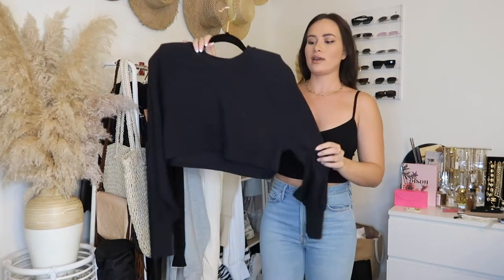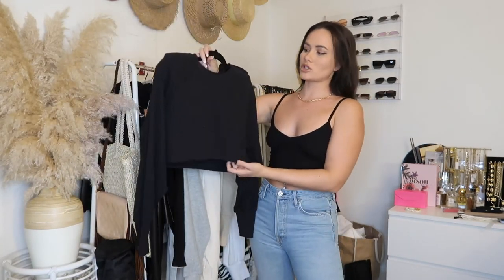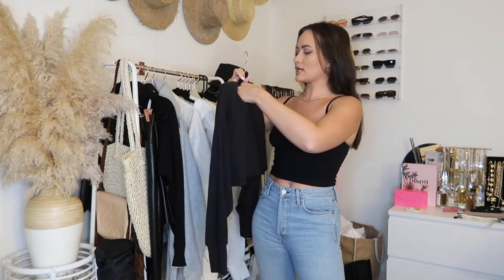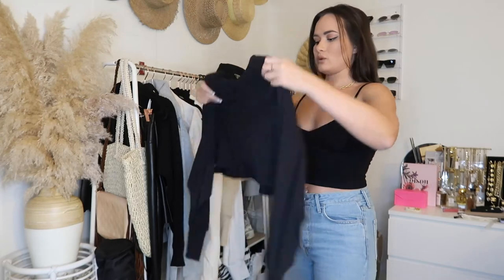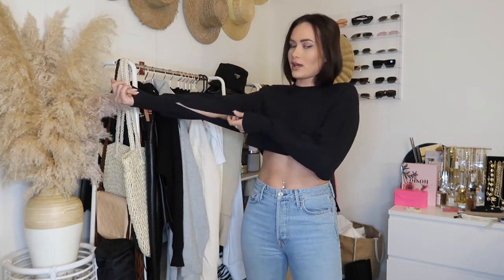I could totally layer this shacket with a hoodie underneath and some knee-high boots — that'd be really cute. This next piece is a really fun long-sleeve cropped sweatshirt or sweater from Michael Costello. I got a size small. I thought this would be super great for lounging. It does have shoulder pads in it.